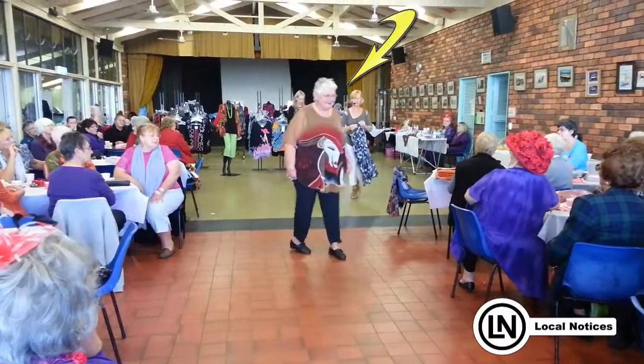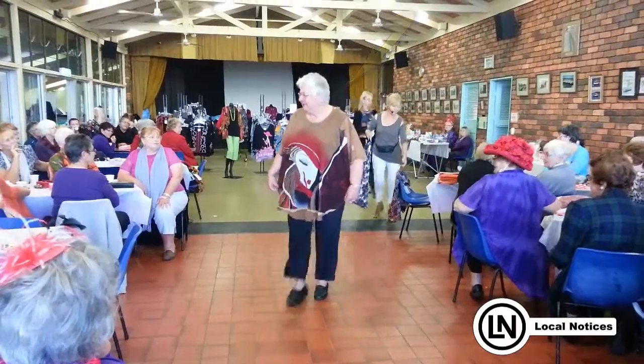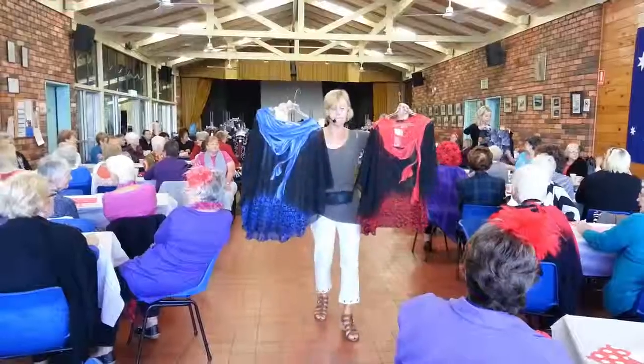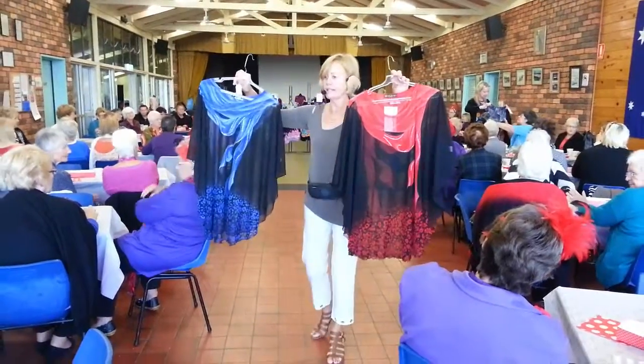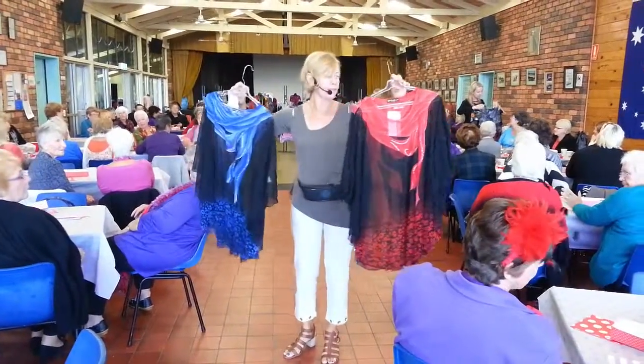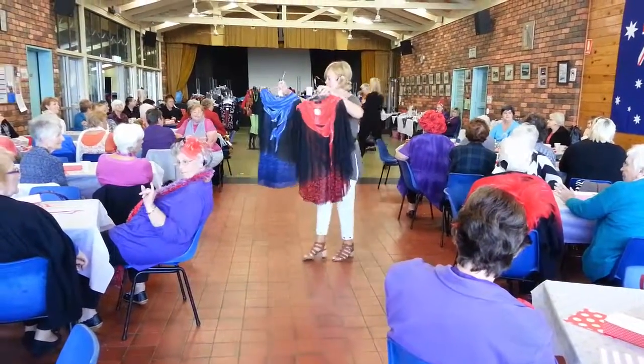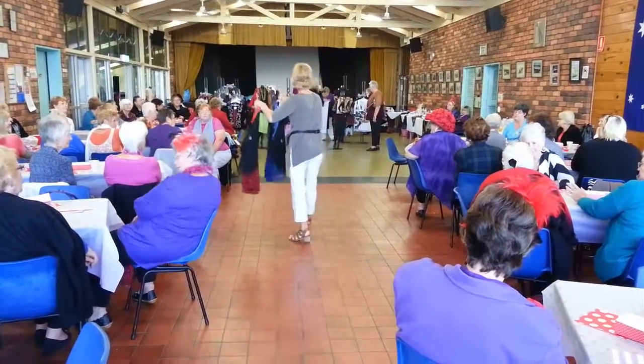$29.95 for the skirt, $29.95 for the little cami underneath. Lovely colours, very easy to wear. And all you need — doesn't matter which colour you select — all you need is your black cami underneath, and that will bounce out the colours on it.